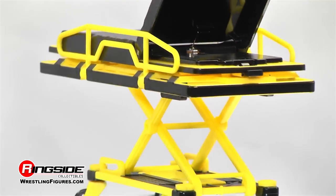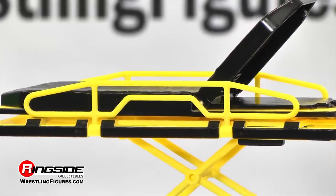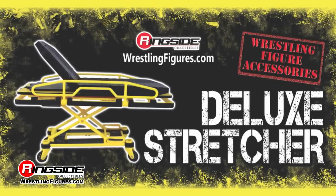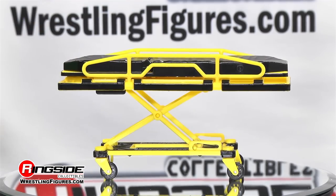Whether it's a stipulation or an injury, the stretcher has been a fixture in sports entertainment. And now it can be added to your collection of accessories with this ringside exclusive deluxe stretcher.